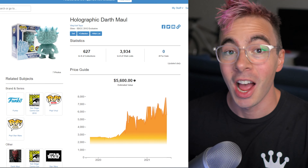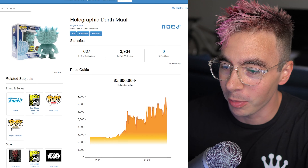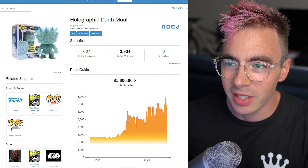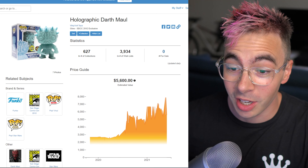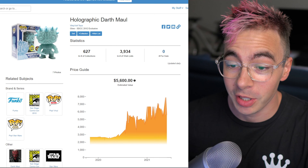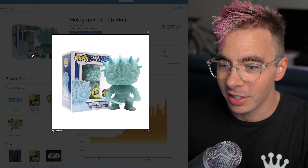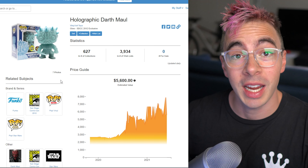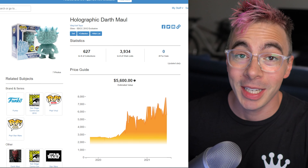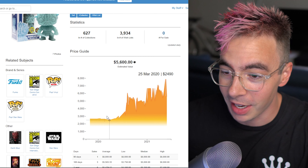Coming in hot at number 10 is Holographic Darth Maul — wow, this is a really cool pop. This is a glow-in-the-dark Holographic Darth Maul from San Diego Comic-Con 2012. So this is a pretty old one, like nine years old. It glows in the dark, it's got that old sticker. Only 480 pieces ever made, and he's coming in at $5,600 American estimated value.